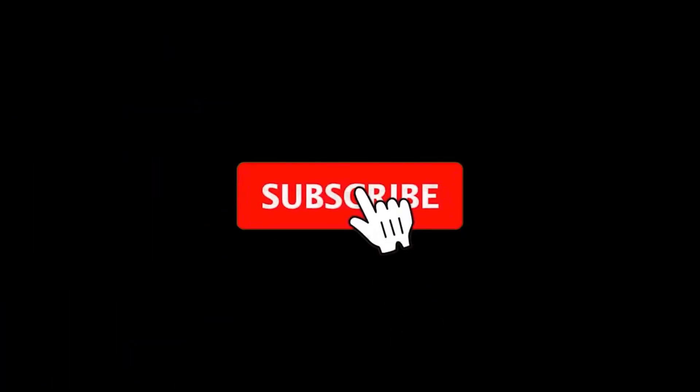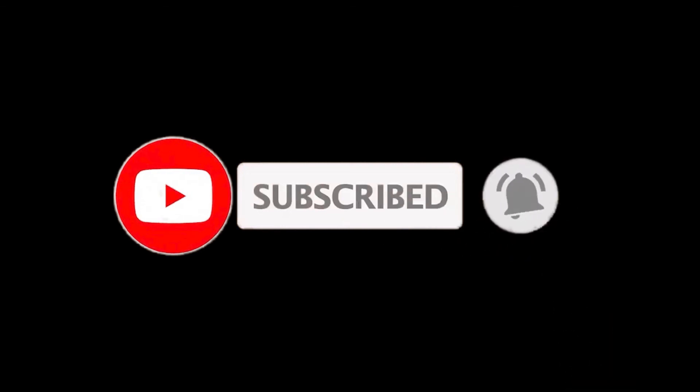If you did, please leave a like on the video. If you are new here, press the subscribe button and hit the bell icon. Until next time, have a great day.